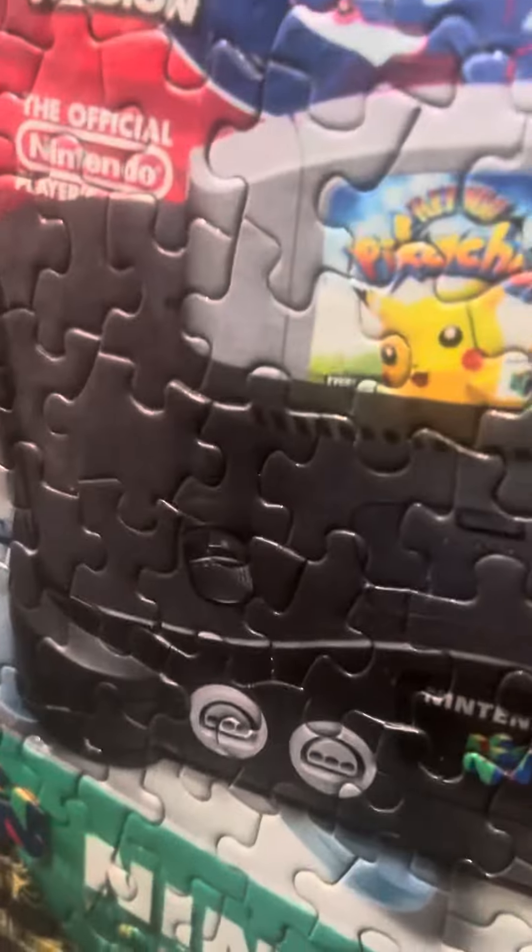In the puzzle there's a Nintendo 64, a Gameboy, another Gameboy, Mario, and — I'm not sure what that thing is, you guys might know. There's also Yoshi, and something that looks like a gun — I don't know what that is.